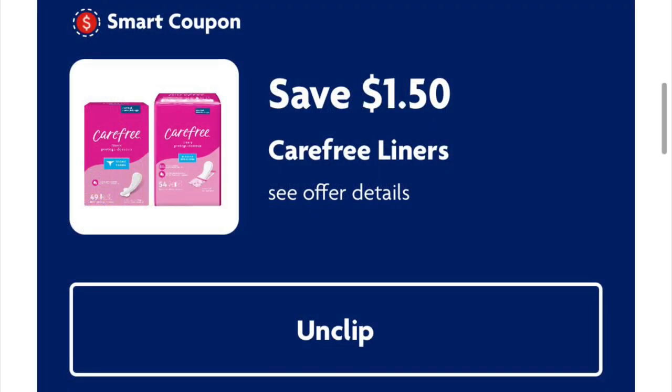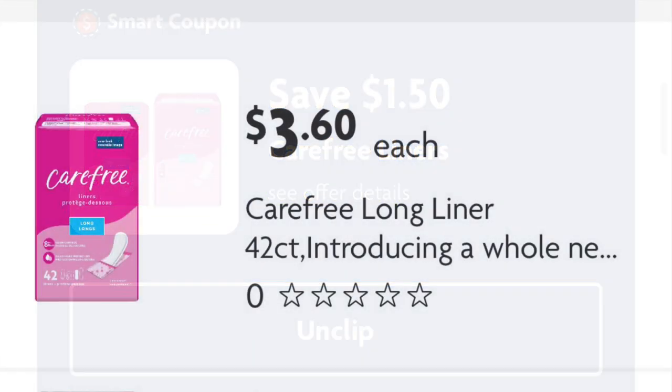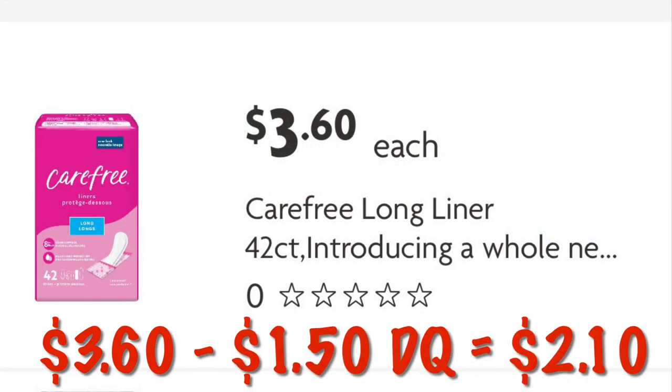We've got a dollar fifty off Carefree panty liners — some are priced at three dollars and sixty cents, so after the dollar fifty digital we'll pay two ten.